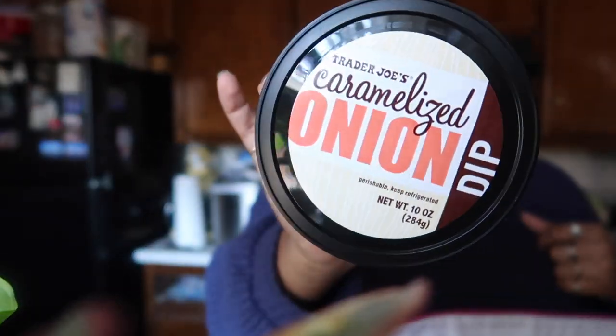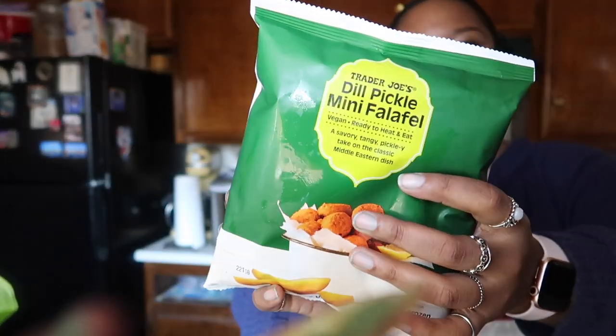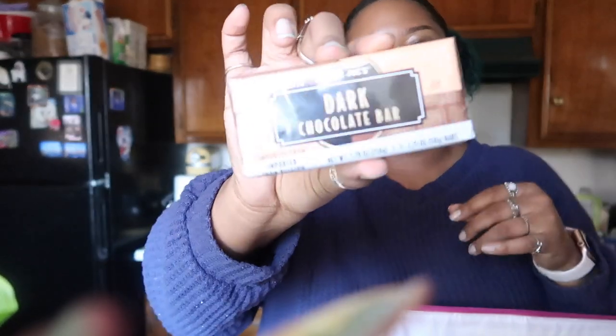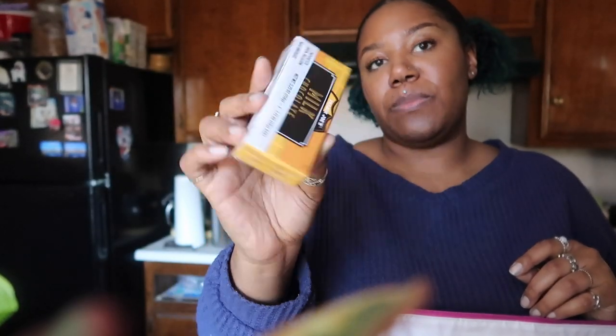And then some caramelized onion dip — this is a staple here, this is what I like to dip the cucumbers and the elote chips in. And then these dill pickle mini falafels — you can probably tell we love dill pickle things. We love pickle flavor anything. And then this oat chocolate bar and this dark chocolate bar — I bought all these chocolate bars for cookies — and then a milk chocolate one, it's Belgian chocolate.